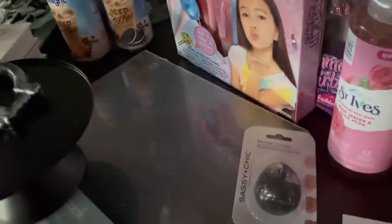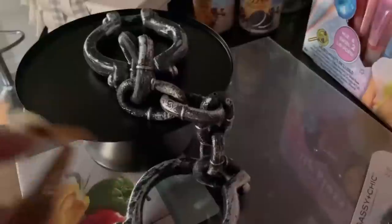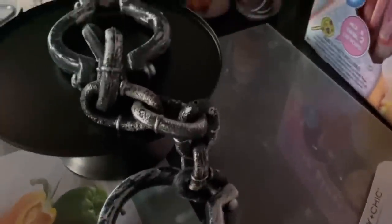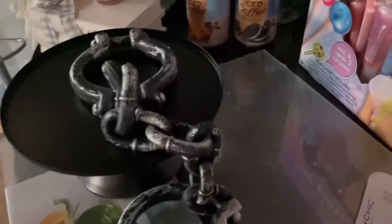Over here I got some more stuff from Dollar Tree - just some fall leaves. I think I can put those in some vases with some diamond scatter or with my pumpkins and it'll look really cute. I'm always buying dish soap. I also got these from Dollar Tree - they remind me of the trend where people use big chains for decor. They're actually Halloween handcuffs, but I saw them and immediately thought of using them as decor. I might spray paint them gold or leave them as is.